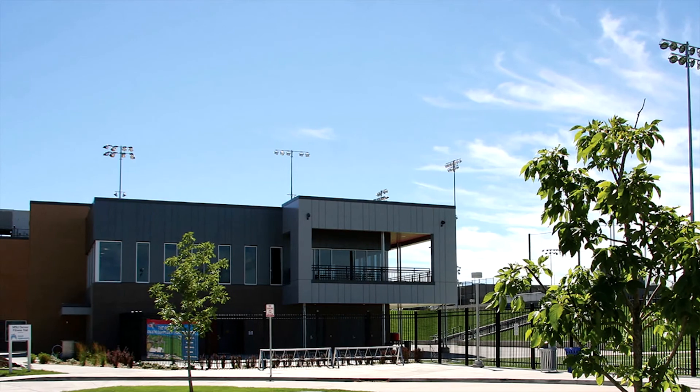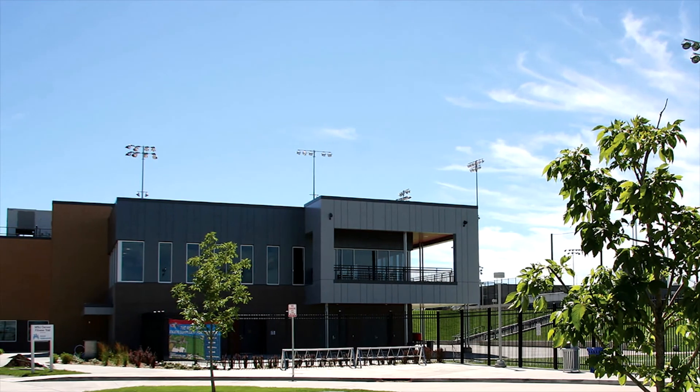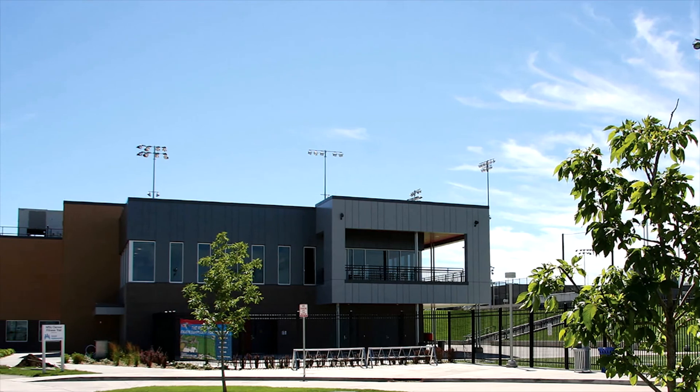The university can now boast an athletic complex that will further attract students and enhance the overall experience of this evolving urban campus.